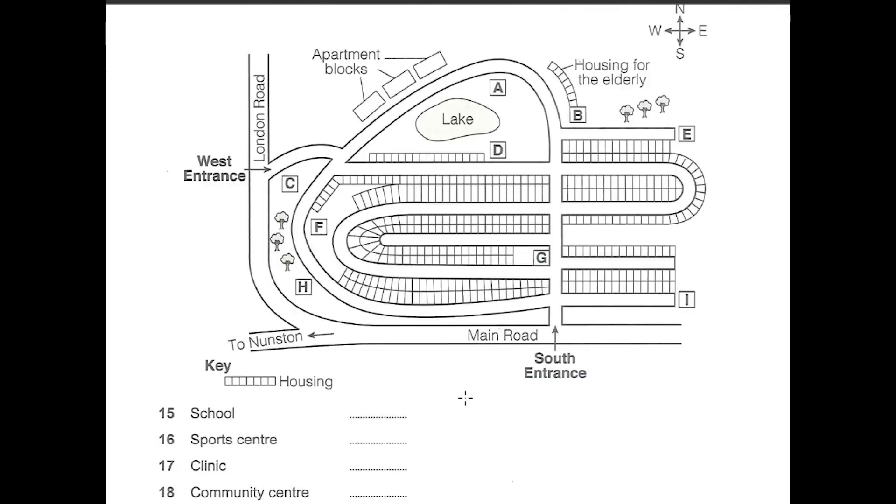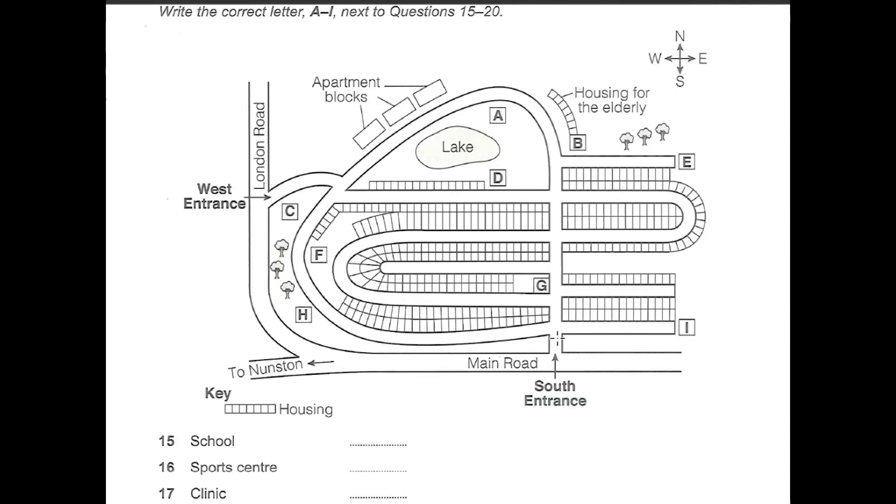It's planned to have a playground for younger children. If you look at the road that goes up from the south entrance, you'll see it curves round to the left at the top, and the playground will be in that curve with nice views of the lake.